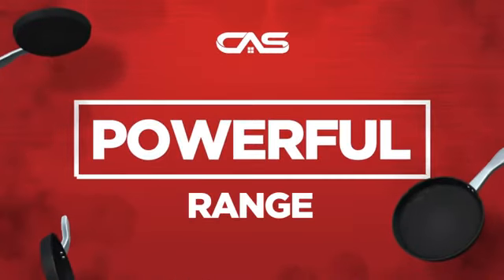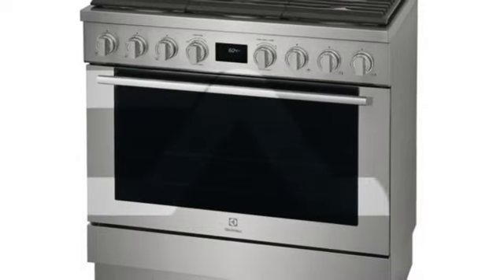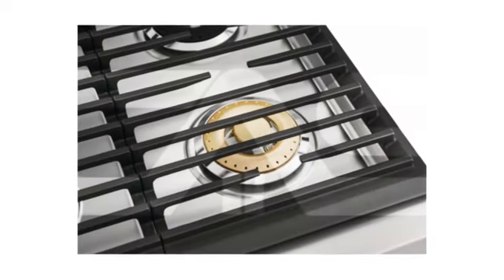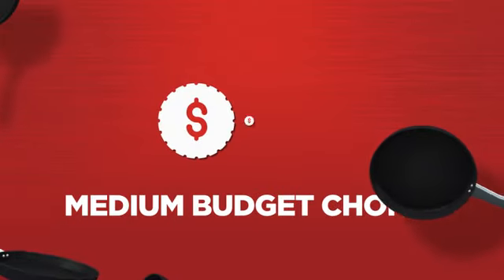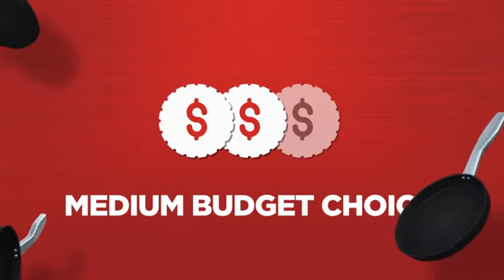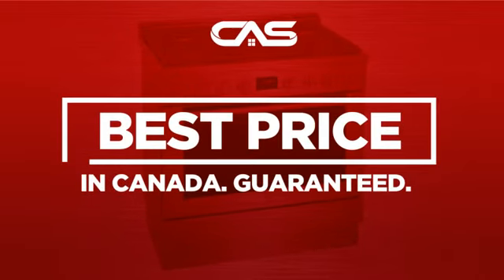Need a powerful range? Try this range model from Electrolux. Backed with a full manufacturer warranty, it makes a great range on a budget. And only at Canadian Appliance Source do you get this range at the best price in Canada.